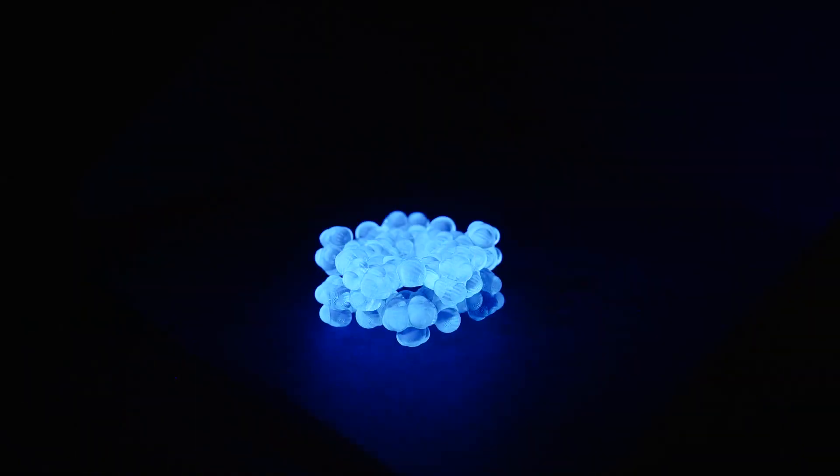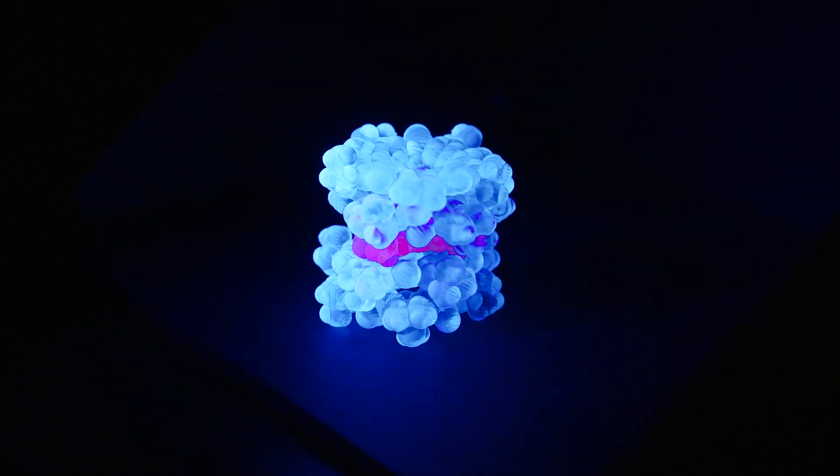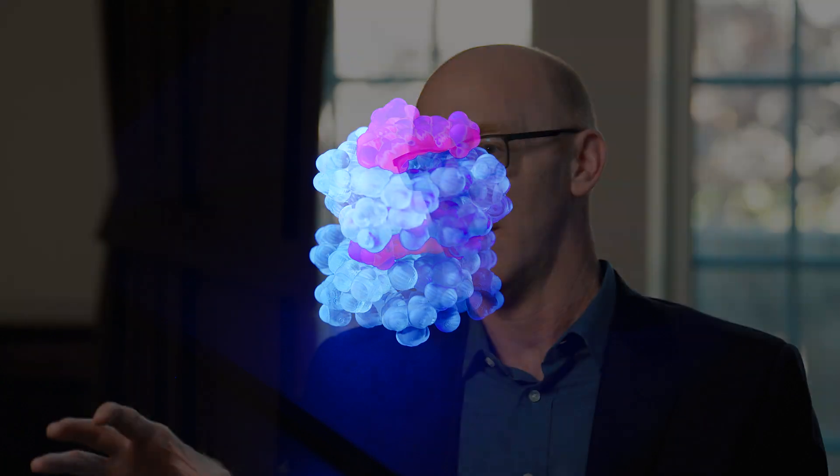There's also what SMILES enables — anything you can imagine that works really well as a liquid, now you can begin to think about using that technology in solid form. That's where SMILES really shines.